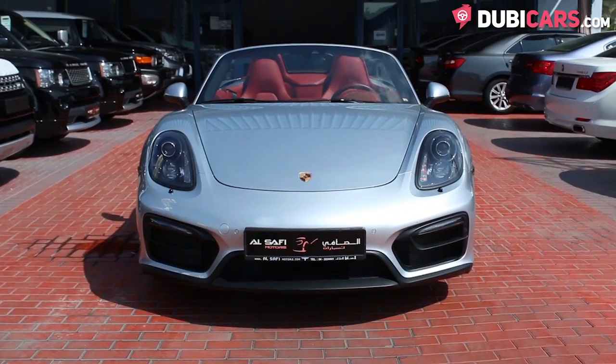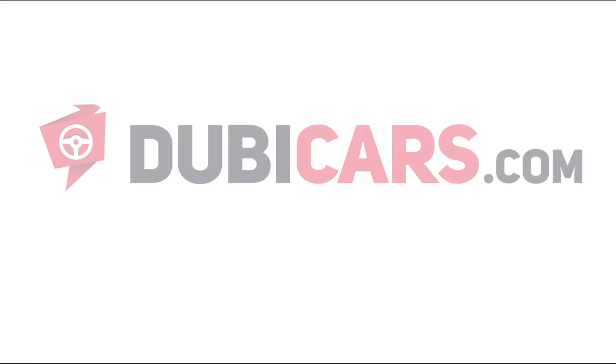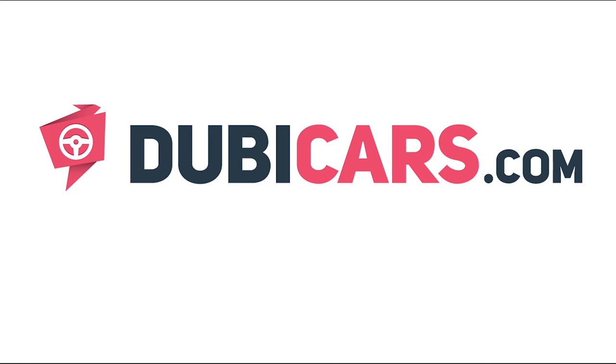This Boxster GTS and many other vehicles are available at Al-Safi Motors. For more information, contact details and the price, see the description below.